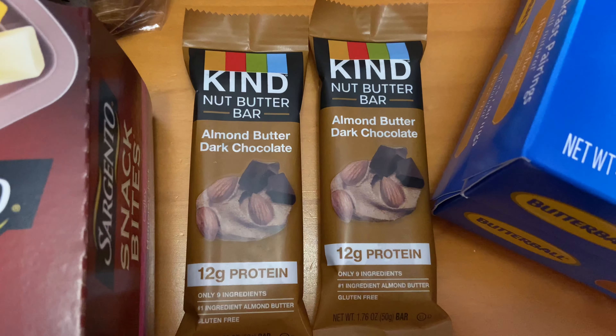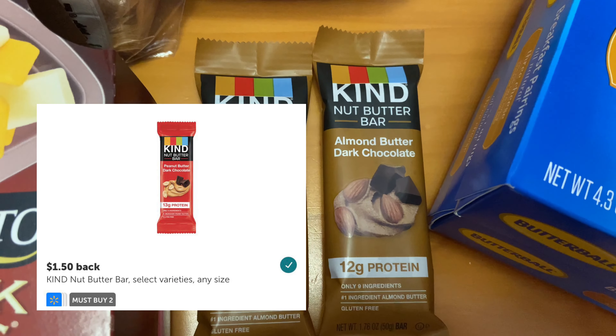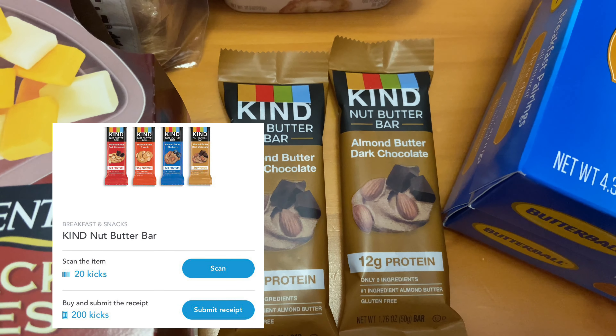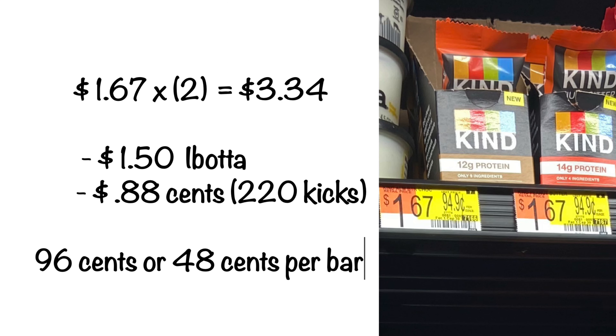Here's a repeat deal I wanted to take advantage of again — it's on the Kind nut butter bars, priced at $1.67 per bar. Ibotta was giving me back $1.50 for purchasing two, and Shopkick also had a deal for 220 kicks, which is equivalent to $0.88, making my final cost $0.96 for both.